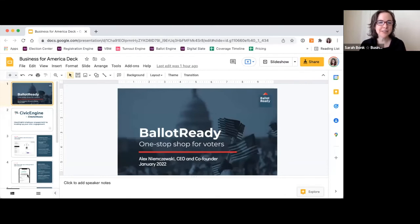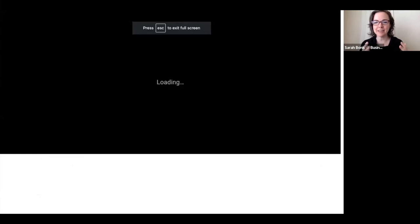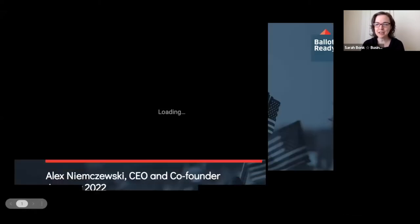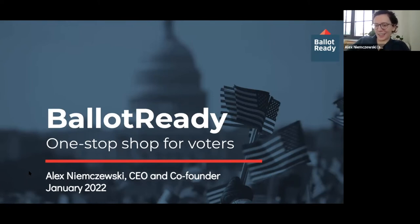Ballot Ready provides all the information voters need to be prepared for each election in one place — everything on your ballot in one place. Their data helps power other voter engagement platforms. Alex is going to tell us all about it. I'm Alex, CEO and co-founder of Ballot Ready. We are a one-stop shop of everything voters need to be informed about how to vote and who to vote for. Civic Engine is our platform for meaningful employee engagement — whether your employees or customers are first-time voters or consider themselves politicos, we make it easy for them to level up their civic engagement and feel good about the company they work for.